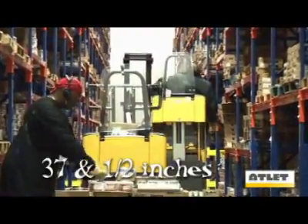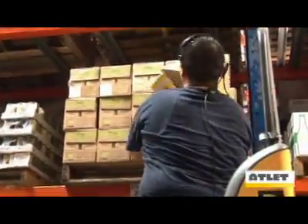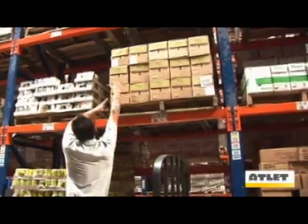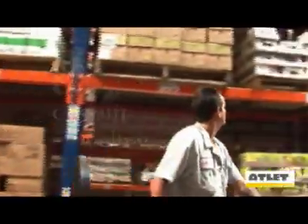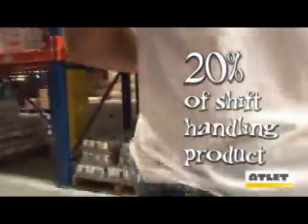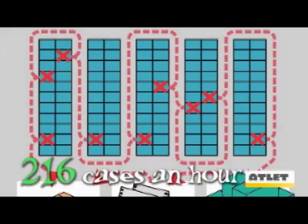Our Tempo cab rises 37 and a half inches, allowing the operator to safely and easily reach product that cannot be reached with a typical pallet jack. The average MHE driver spends 80% of his time traveling and only 20% actually handling cases. This averages out to roughly 72 cases an hour. The Outlet can bring this number up to 216 cases an hour by allowing drivers to drastically shorten their pick path.